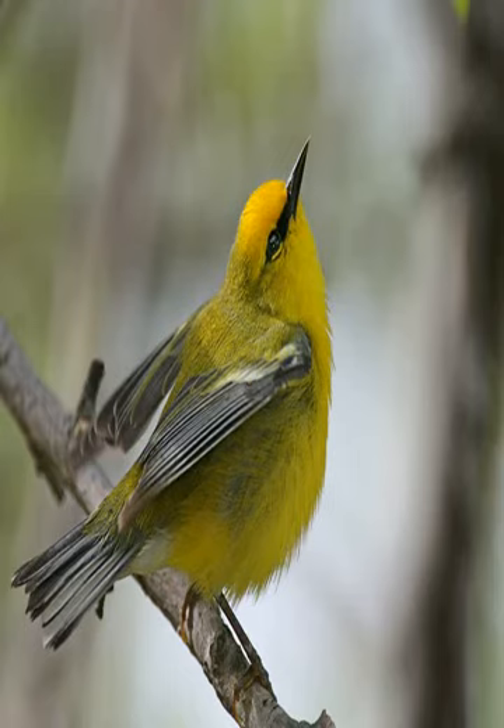Bachman's wobbler molts over the summer into its fall plumage. For adult males, the fall plumage is nearly identical to the spring, with the only difference being that the forecrown changes from black to grey. First-year males also resemble their spring plumage, but have an olive forecrown and duller yellow underparts.